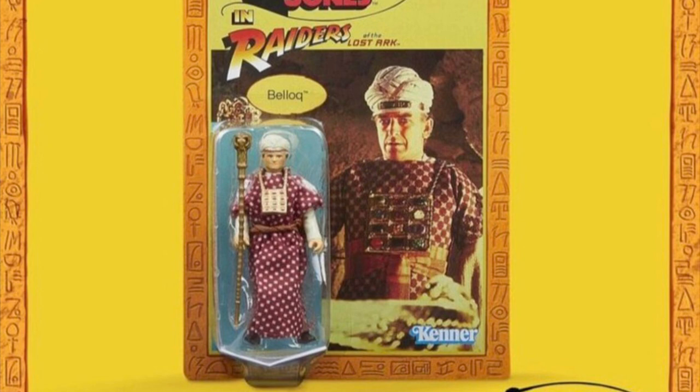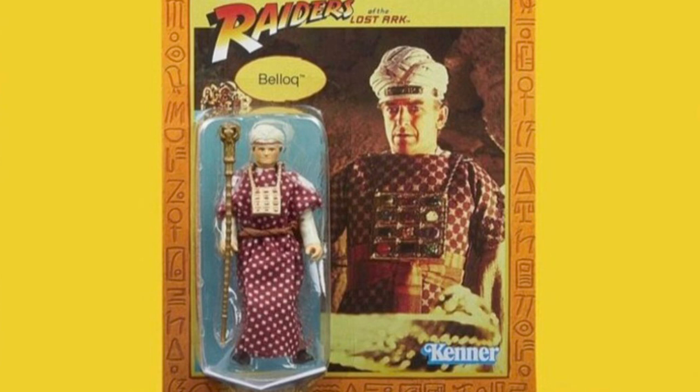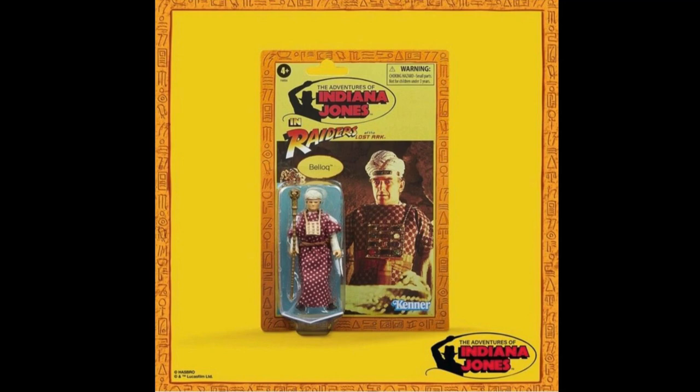There are two more figures that round out this first assortment, and it's Belloq in his ceremonial ark-opening outfit. This is the version of the character that a lot of fans would most closely associate with Belloq because of the ending scene when all hell breaks loose. It's also the version that Hasbro and Kenner have always incorporated when doing Belloq as an action figure. The outfit here appears to be made out of cloth — that's pretty awesome, a great premium touch. There are some hardcore fans who probably wouldn't mind seeing Belloq as he was depicted in other parts of the movie — when he's in the jacket and pants, the tie, the hat, and also the machine pistol. That's a pretty interesting visual look for him as well.